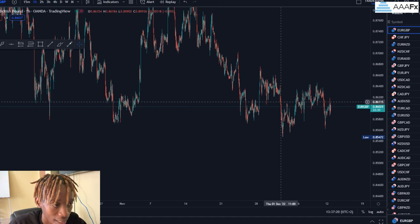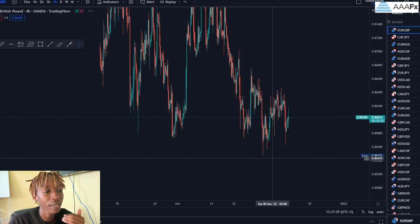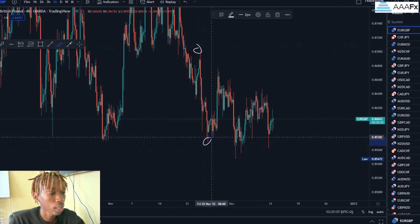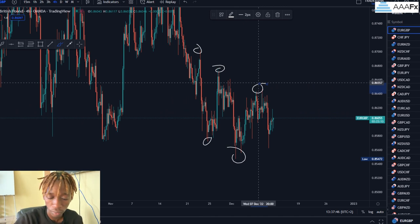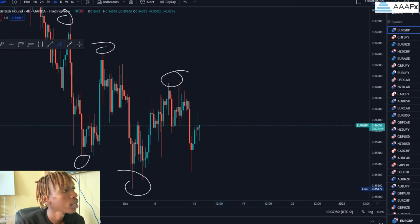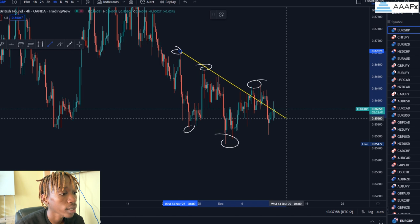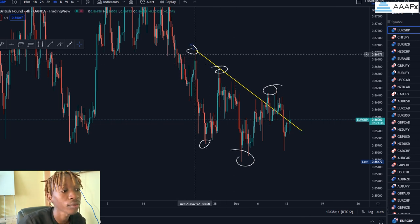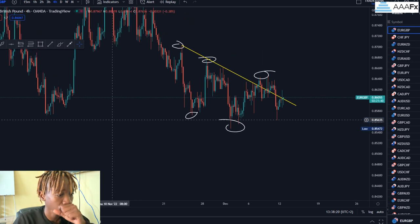As most of you know, I'm a trend follower. So first things first — if you are wanting to sell, price has to be giving you clear lower lows and clear lower highs. You can see here: that lower high, this lower low, that lower high, this lower low, that lower high. Zooming in, we've got our first touch, second touch, and third touch. The first two touches of your trend line must come from the two previous lower highs, and on the third touch price is respecting this trend line.